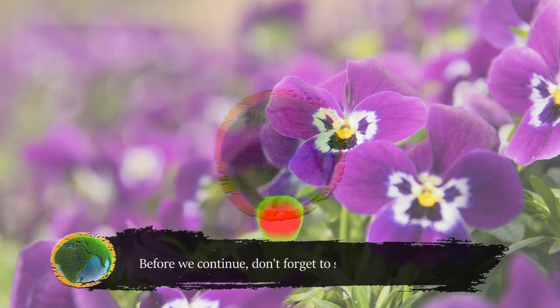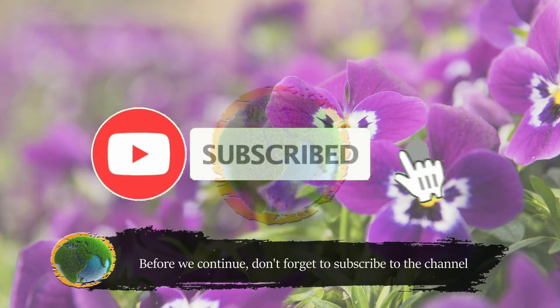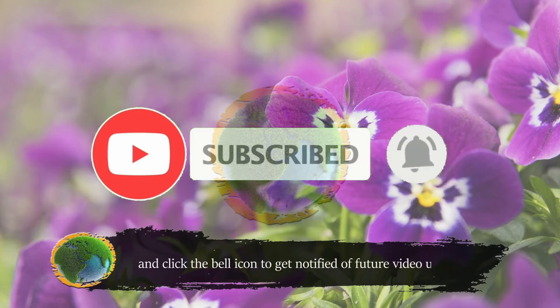Before we continue, don't forget to subscribe to the channel and click the bell icon to get notified of future video uploads.